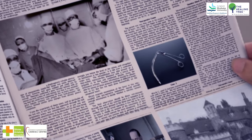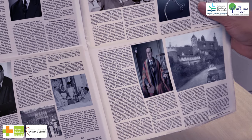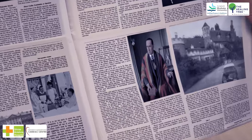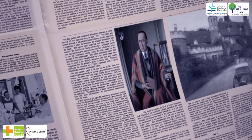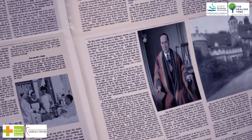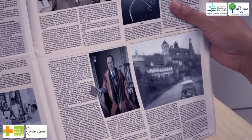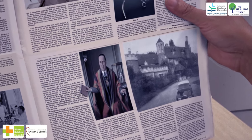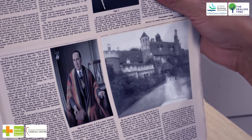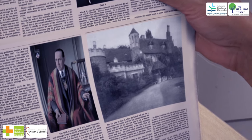He designed his own tools and successfully operated on defective valves, removing blockages from the blood vessels of the hearts of three young girls, all of whom survived. His pioneering spirit and surgical expertise were recognized all over the world. He was knighted in 1954 and then granted a life peerage in 1965, taking the title Lord Brock of Wimbledon. He lived at the Old Rectory in Wimbledon between 1953 and 1978, and later moved to Three Parkside Gardens, where he lived until his death in 1980.